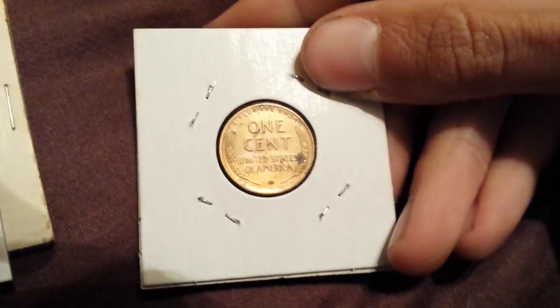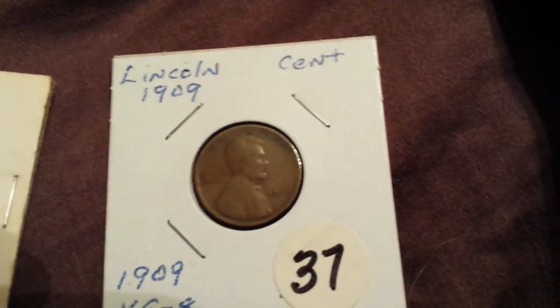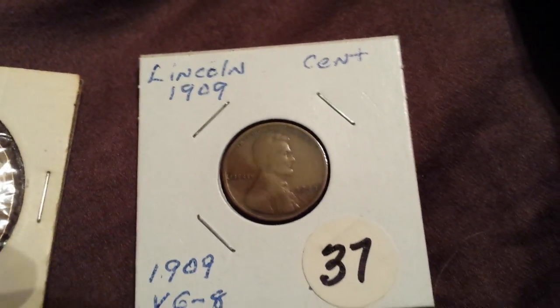This one's corroded — it came with another one I got, so that's nothing special. Back's okay but nothing special about that. And then this one I got to fill my coin book — I got this for $2.25.